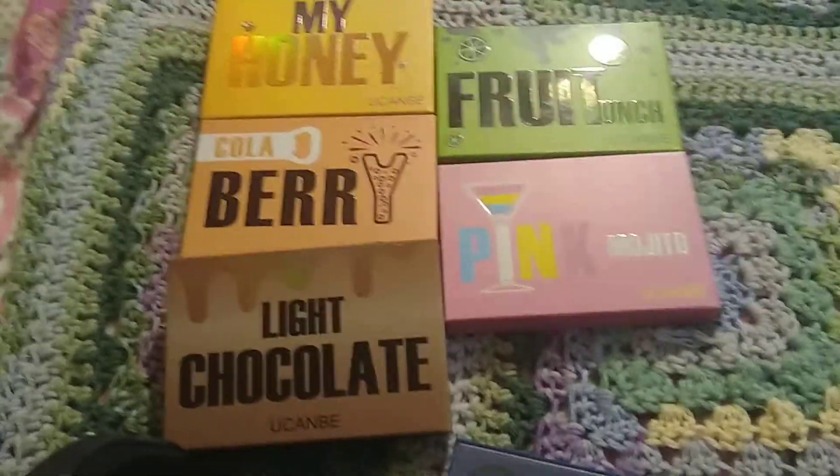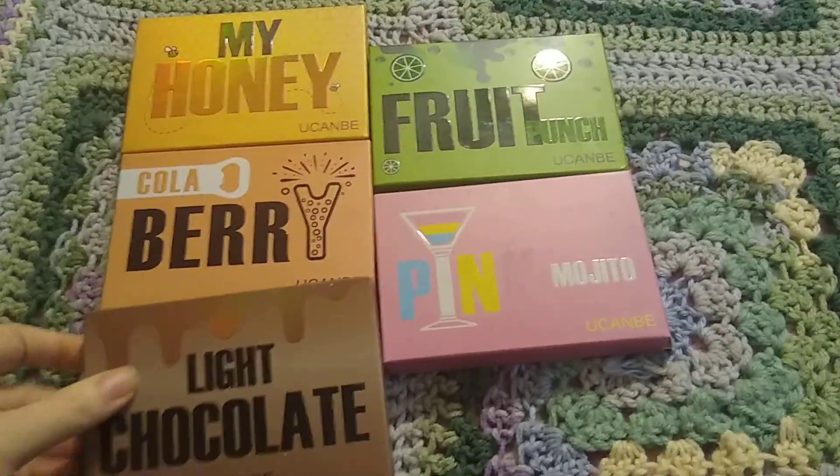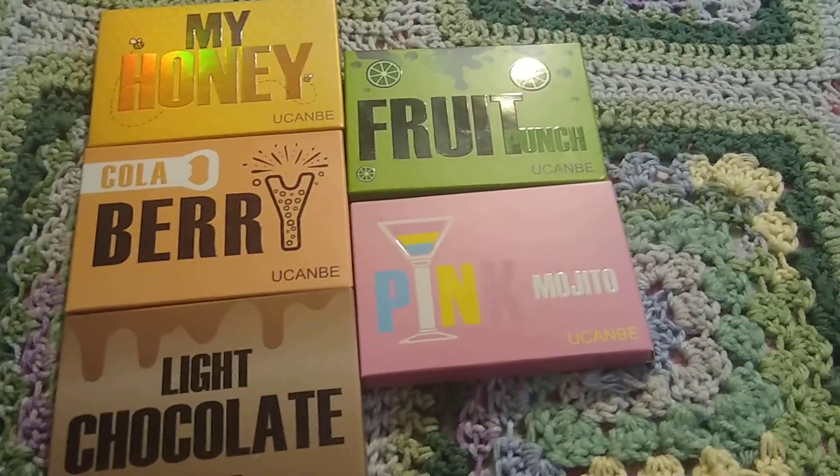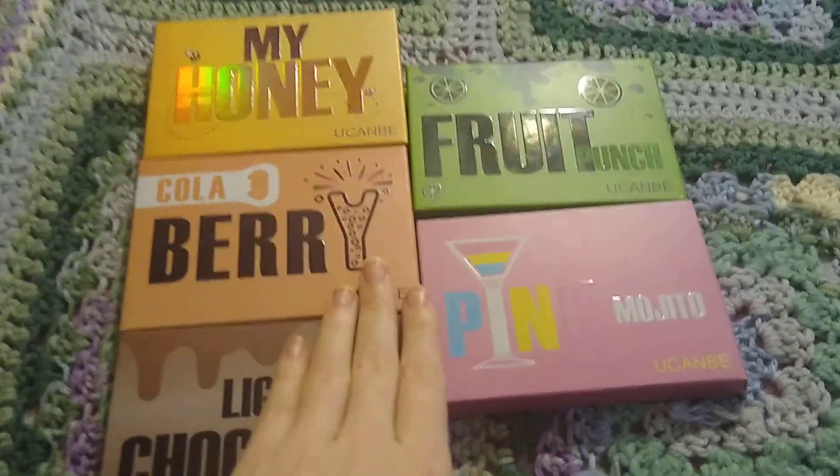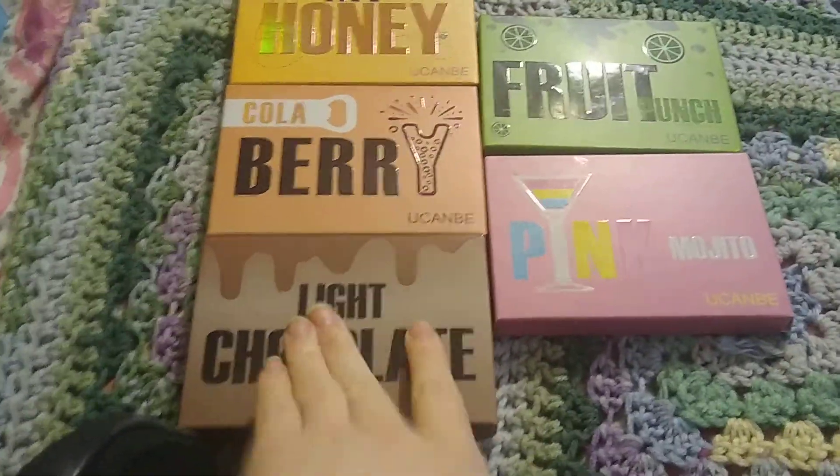Hey y'all, it's me Heather, and today I'm going to show you my little makeup haul that I got in the mail today. First off is the You Can Be little mini palettes and I got all five of them.